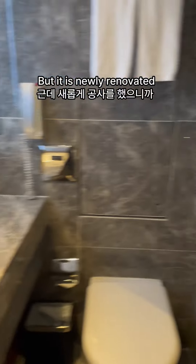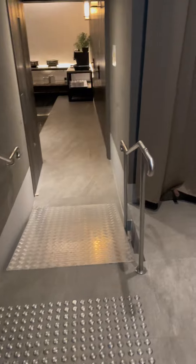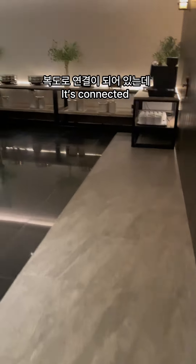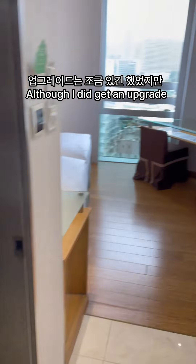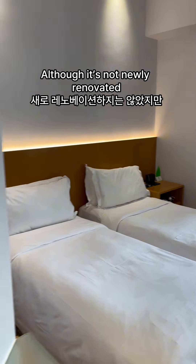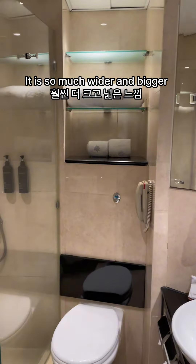But it is newly renovated, so the vibe is a bit clean. But if you go down this corridor, it's connected to the other hotel. For example, there's a club lounge — the Empire Kowloon. Of course, there was a little upgrade. I mean, look at this view! It's much larger. Although it's not newly renovated, it is so much wider and bigger than Prestige.